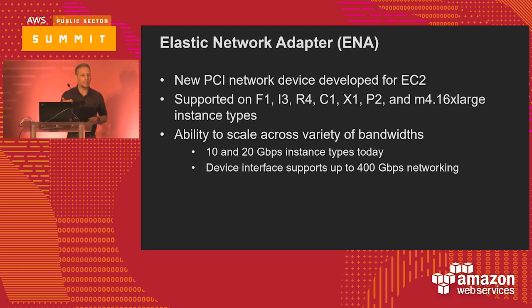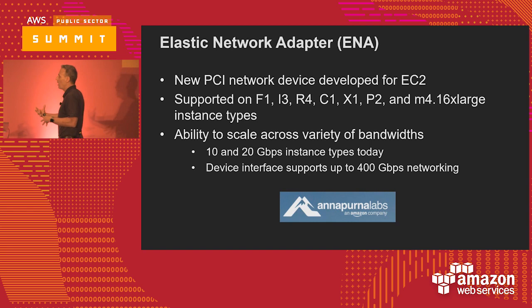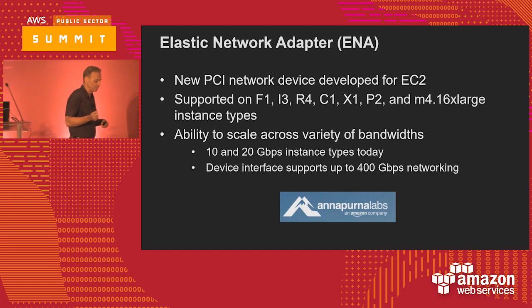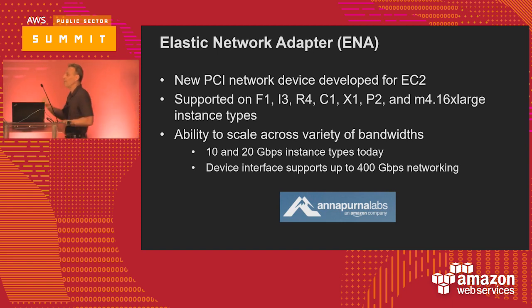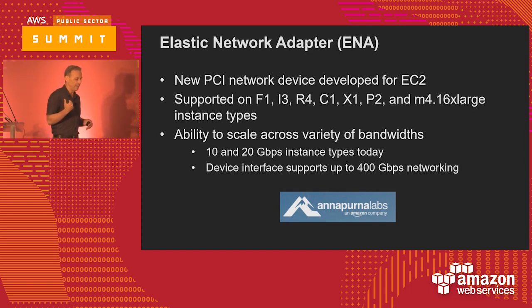Those of you who saw James Hamilton's keynote at reInvent will recall he introduced Annapurna, a chipset company that's a subsidiary of Amazon. Annapurna is behind what we call the ENA, the Elastic Network Adapter. ENA is a new NIC architecture and new software that's going to allow us to go up to 400G networking. We're already doing 20G, and you're going to see higher than 20G in the near term. By using an open source driver framework, we only have to have you install that driver once, and we do all the innovations on the back end.